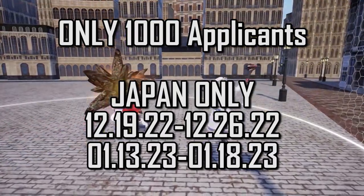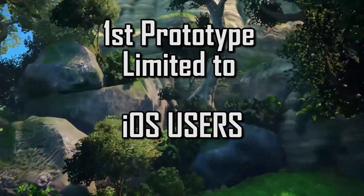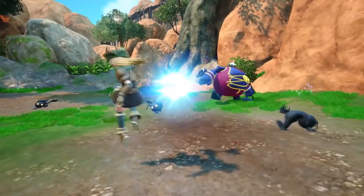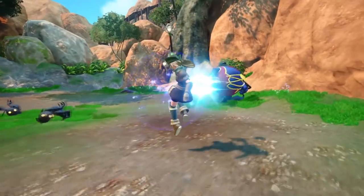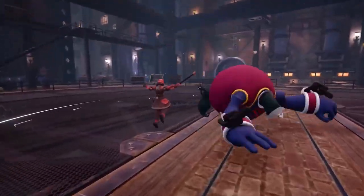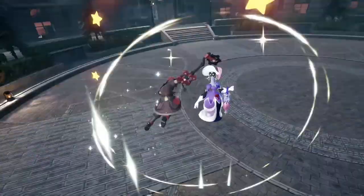This prototype will only be available to iOS users. But don't get it twisted — that is only for the prototype, as the full game will indeed be available for both iOS and Android. Right now they're really getting this testing phase going, and apparently if you get accepted into the program you cannot post videos or screenshots from the prototype online, although you can talk about it and write about it as much as you want.